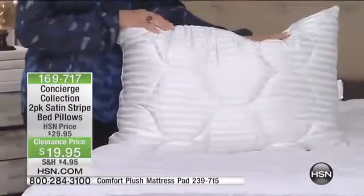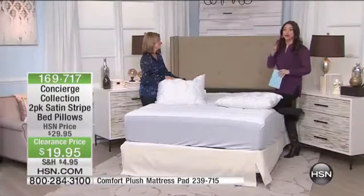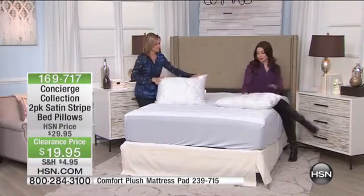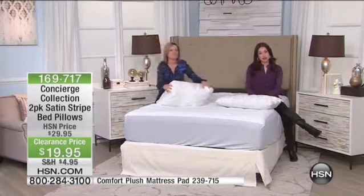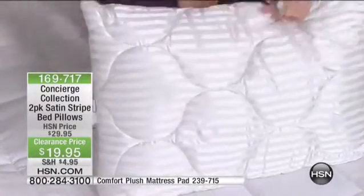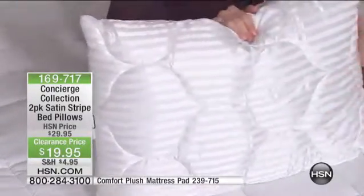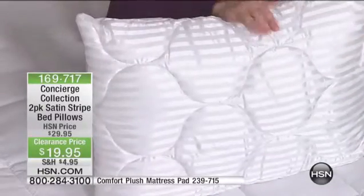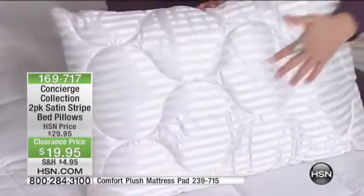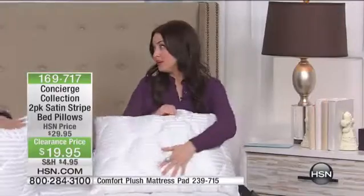Pillows are so critically important, and they can be incredibly expensive. So you get something that is very comfortable, stain and water resistant, hypoallergenic, and necessary for a great night's sleep — and there's two of them. For $19.95, that's $10 a pillow. Pillows can be a lot more if you've gone pillow shopping, so to get these home for basically $10 a pillow is a steal.